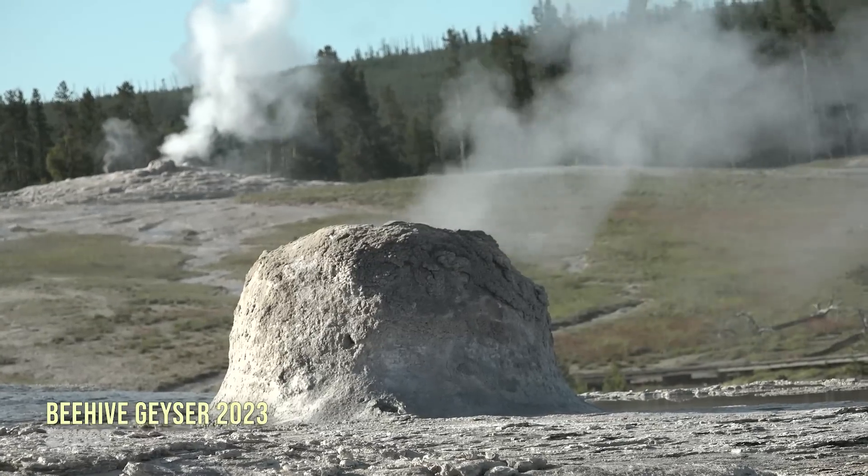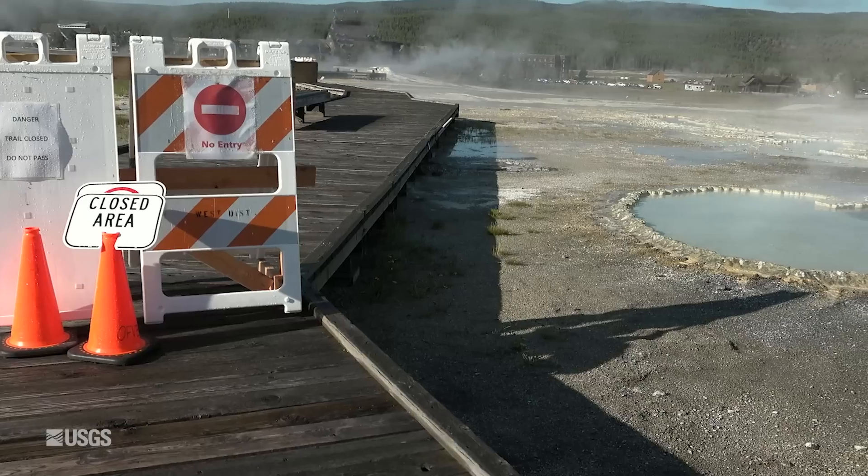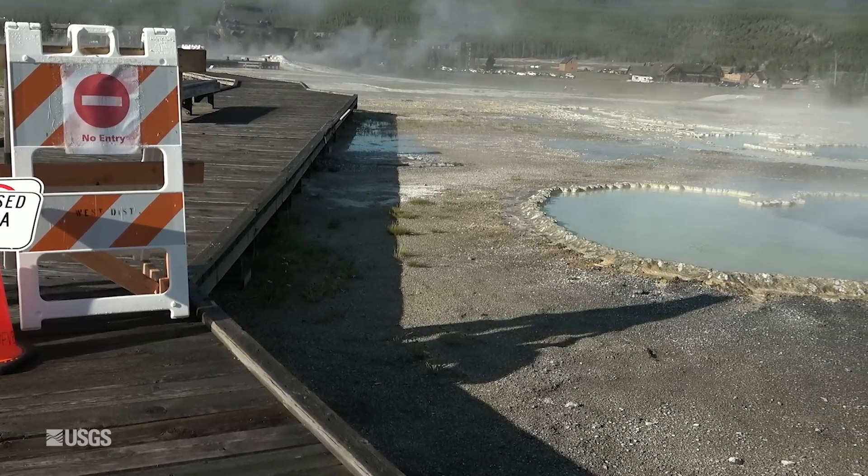Beehive Geyser, a very well-known geyser that erupts about once a day, began erupting a bit more frequently, and those weren't the only changes. Let's walk over to this closed area and have a look at some of those new features.